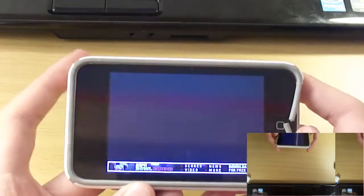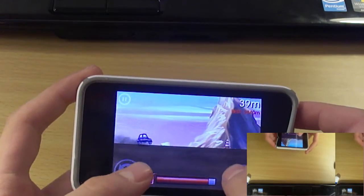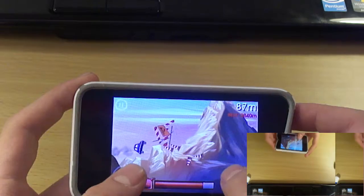So let's get started. Extreme Road Trip is a free app and I really like it — it's a good time-passing app. And if you do hear sniffling, that's because I've got a cold and a cough.